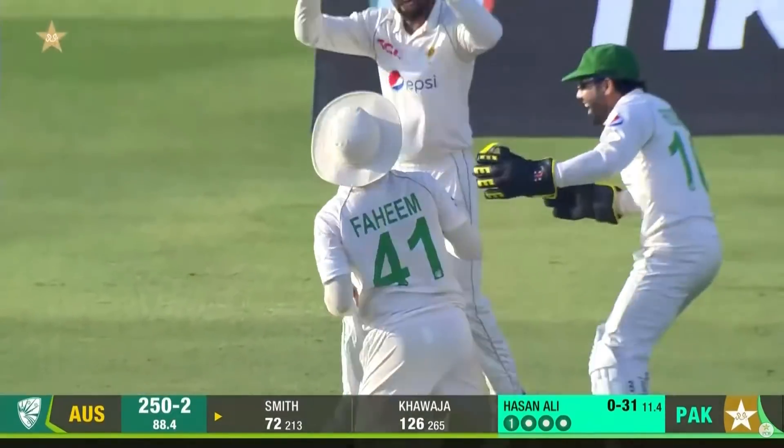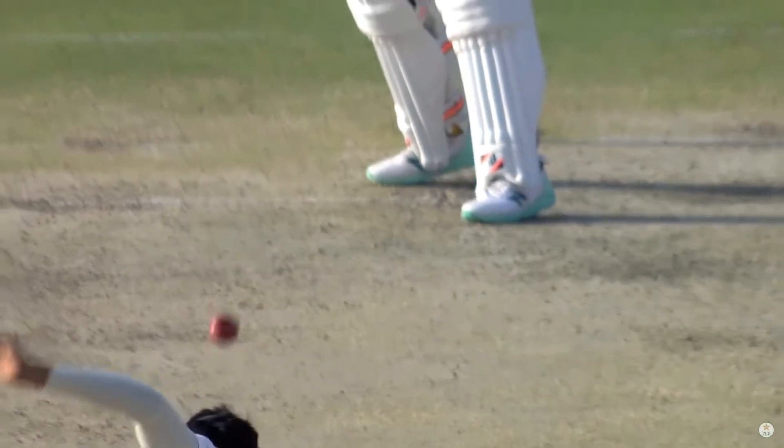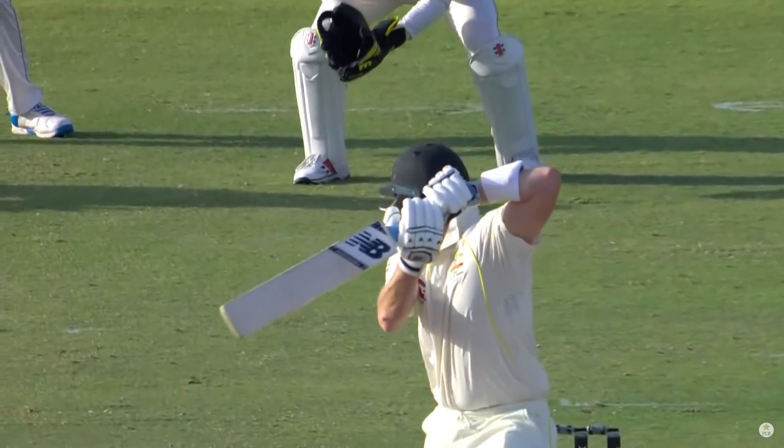Oh — edge! Oh, that is an excellent catch. The outside edge from Smith, just trying to play off the back foot there, and that is an absolute beauty.